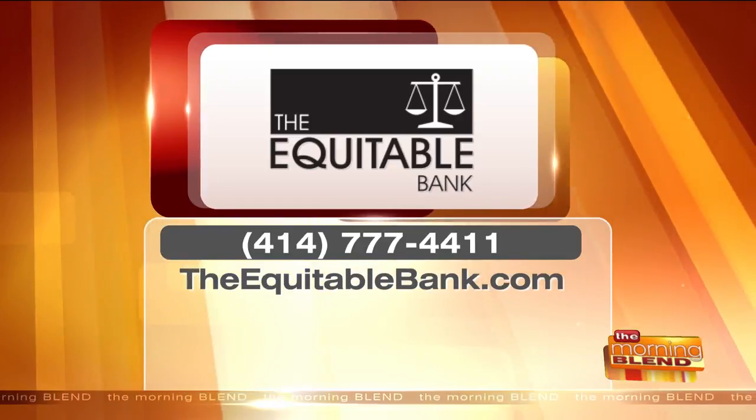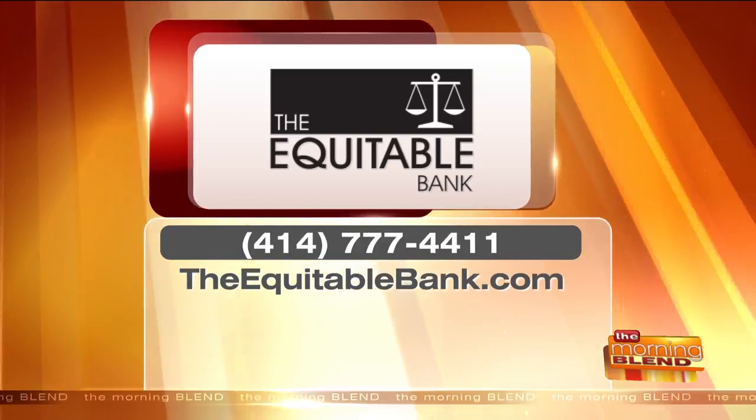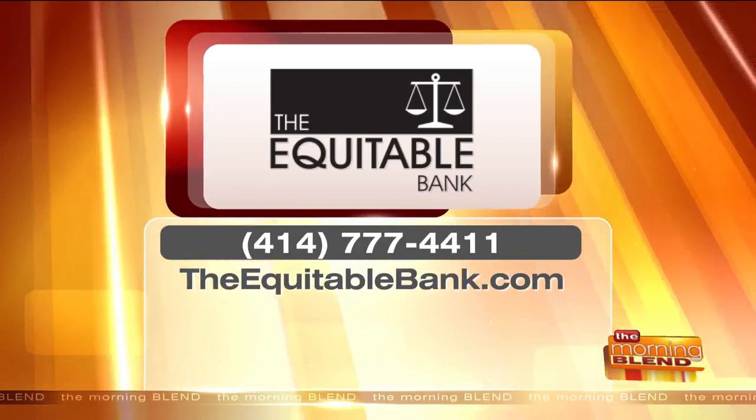Call them today at 414-777-4411 or go to theequitablebank.com. Always great to see you, Rachel. Thanks for having me.